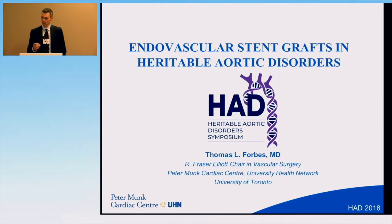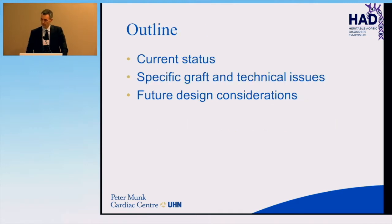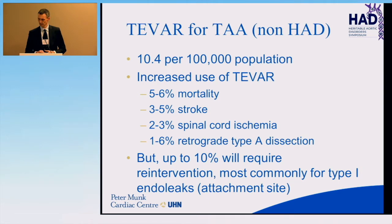We're going to talk about a blunter tool. The whole afternoon has been about the transition from biology to synthetics, and in general when you think about congenital aortopathies, the best transition is a suture line as opposed to a metal stent. But there may be a role for some stents and some developments to keep an eye on. Our division does receive some unrestricted education grant support through stent graft manufacturers. We'll talk about the current status of stent grafts for aortopathies, specific graft and technical issues, and future design considerations.